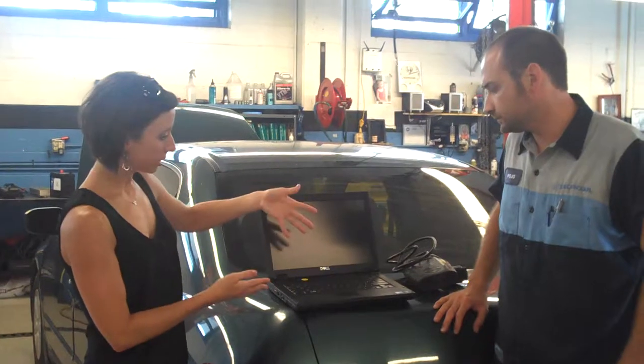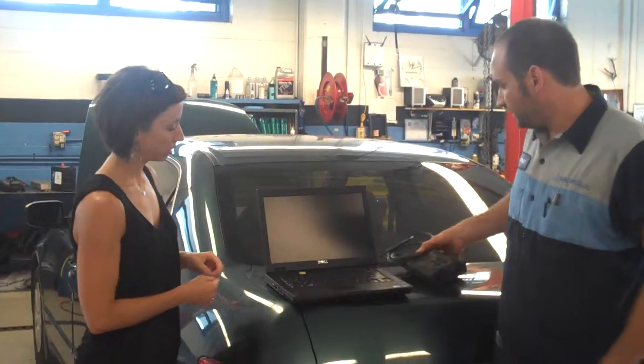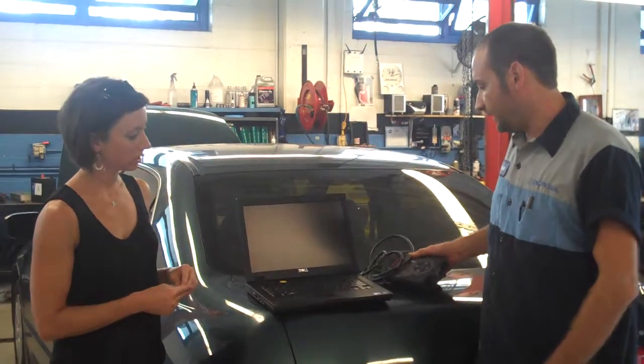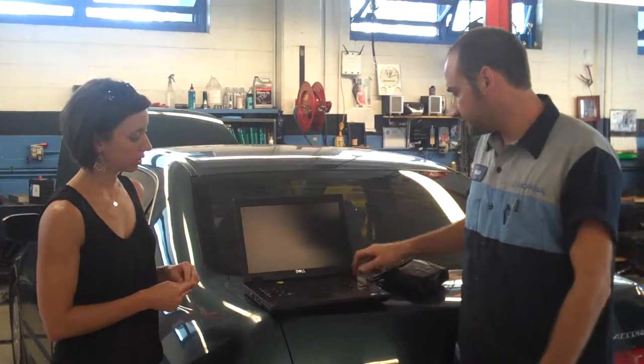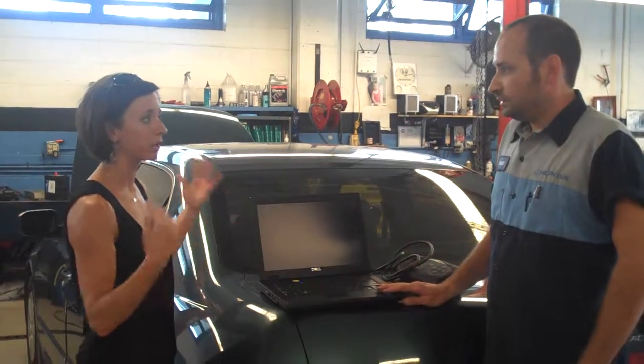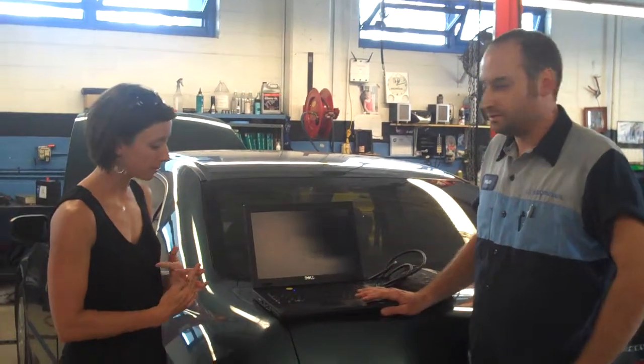So show me how this would connect. Ideally you just plug this into the car, and then you'll turn on the computer. So it's mobile? Yes. So you can connect it to any vehicle in the service shop? Yes, it's all wireless.